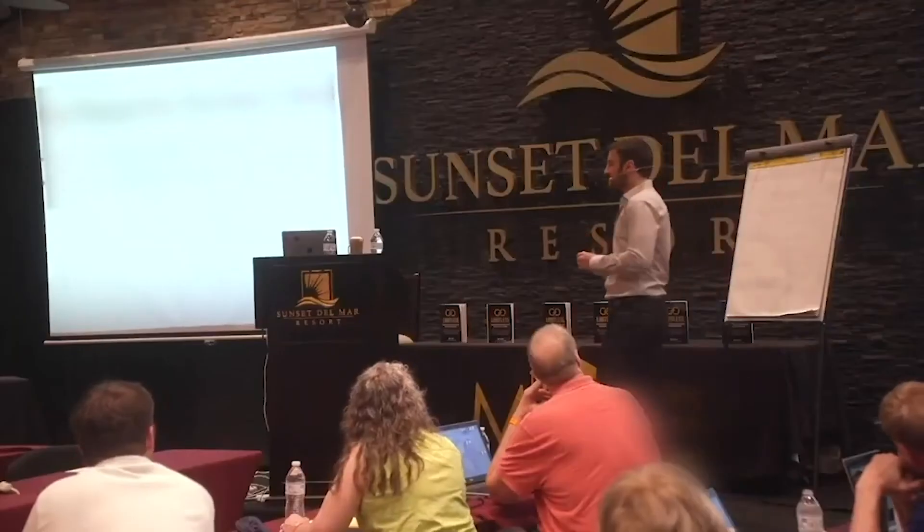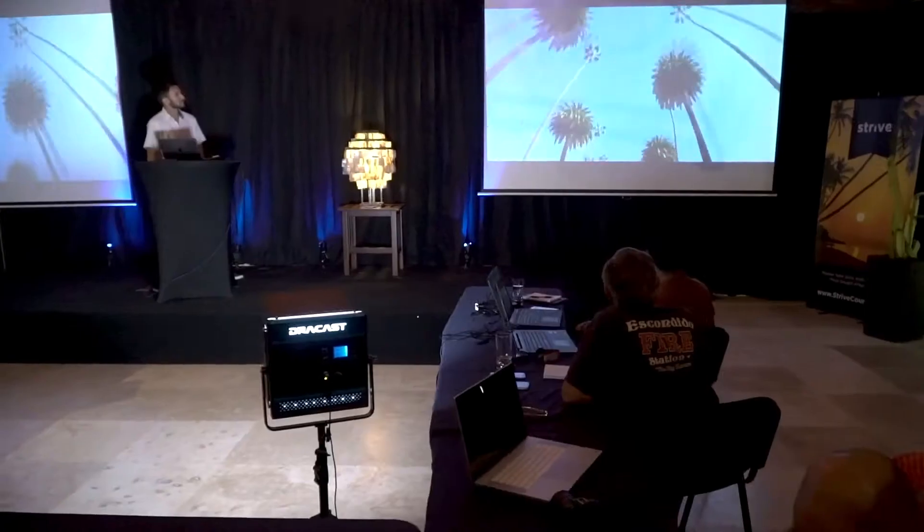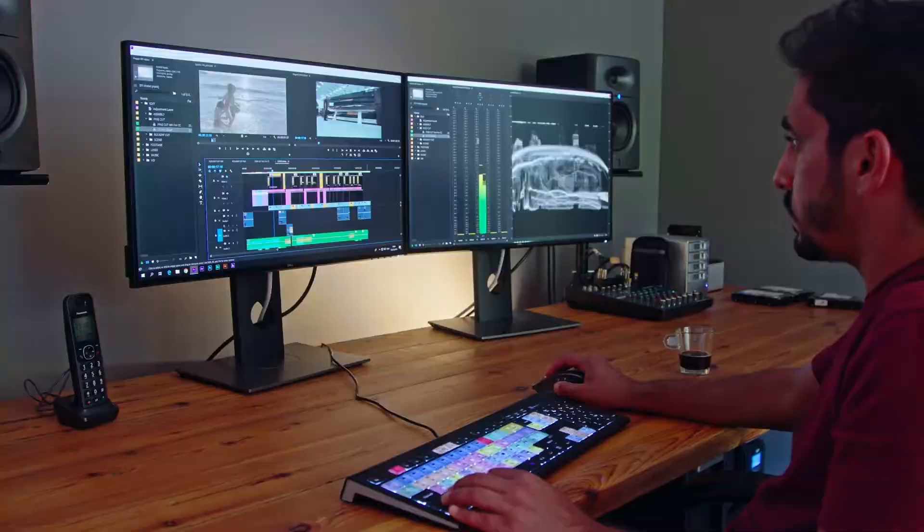Hey guys, welcome to today's episode. So today I want to talk to you about learning new skills and particularly learning new technical skills. Over the last 10 years, I've been involved in a lot of training and a lot of that training has been around technical software and learning how to do things like build websites. Right now behind me in this seminar room, we're actually doing a video editing live event, and we've got a lot of people here learning for the very first time how to use software programs like Adobe Premiere Pro or Adobe Lightroom.